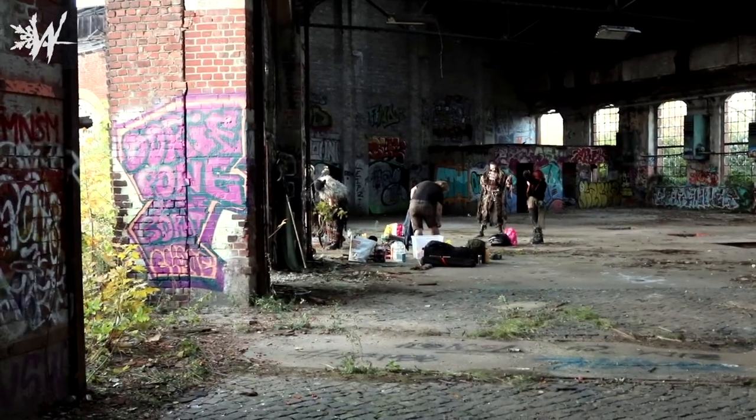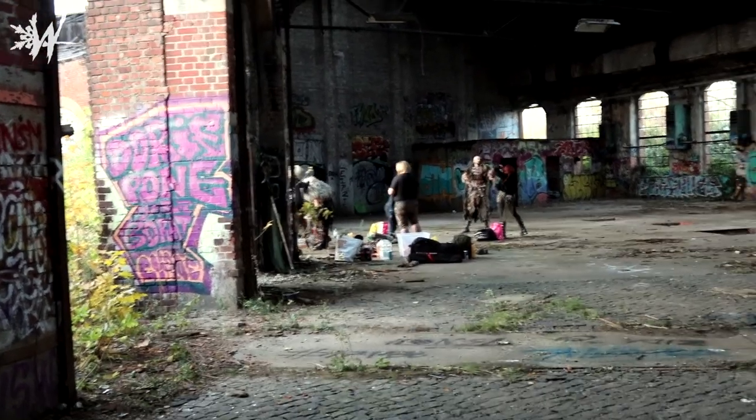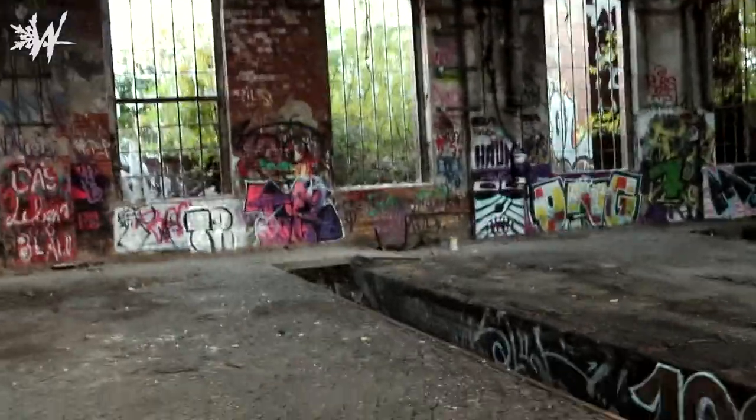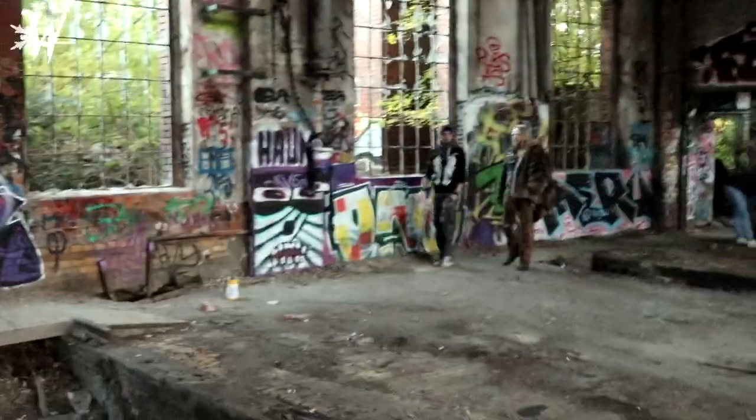So thanks to Franzi, we got some shots of me getting photographed — but that's also important. Half of the people have already left, while these guys are still taking pictures.